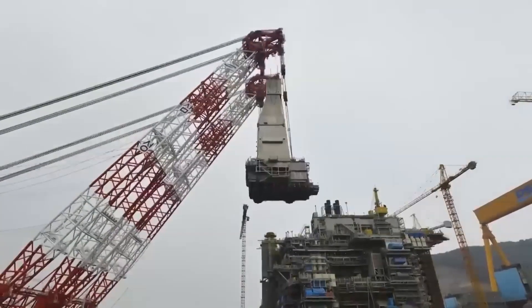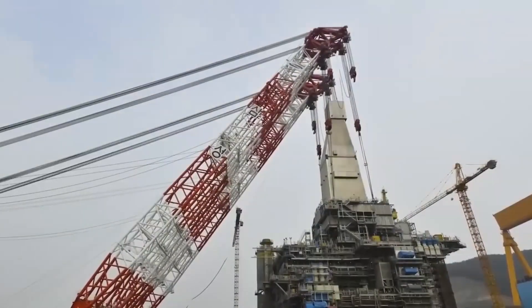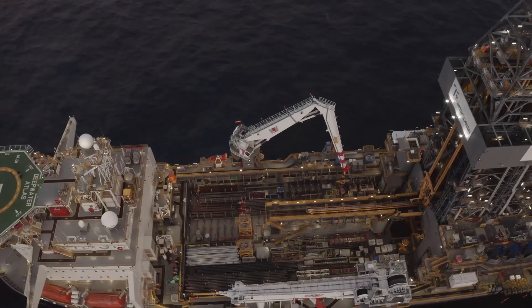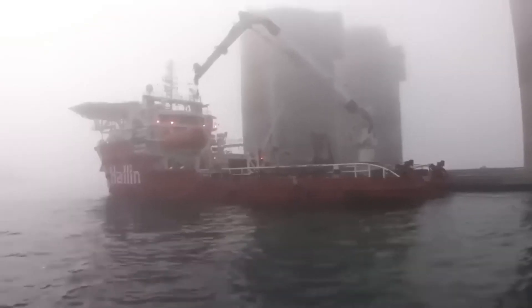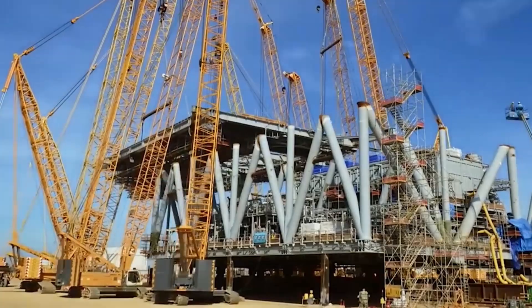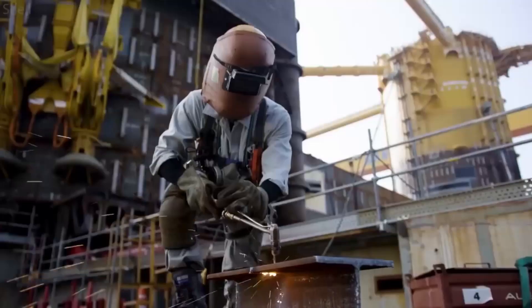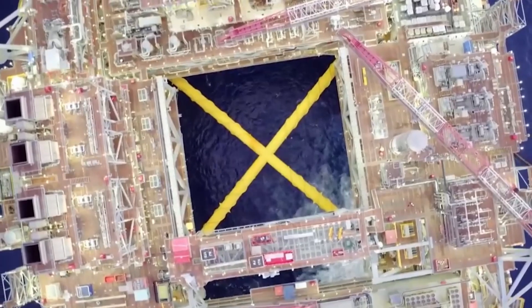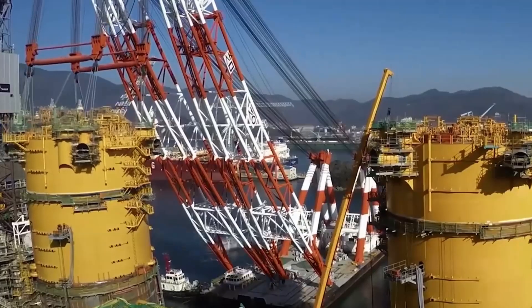These components are typically built in different locations and then transported to the site where the rig will be assembled. The components are typically built in large, specialised facilities equipped with the latest technologies and equipment. The materials used are also carefully chosen to ensure they can withstand the harsh offshore environment.